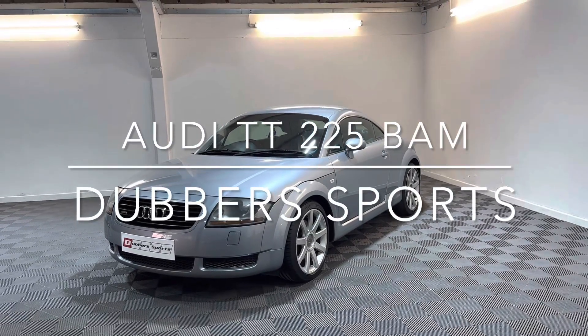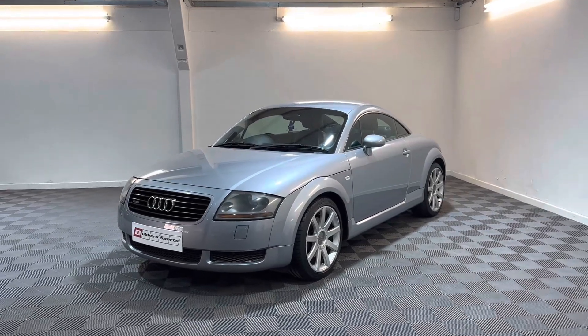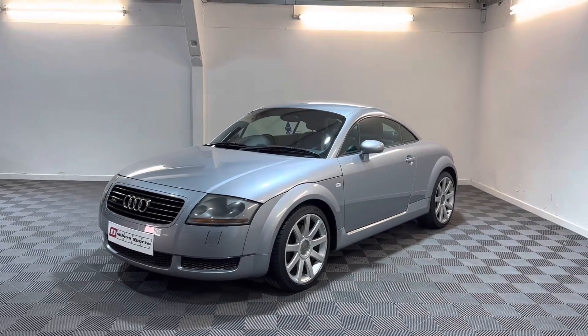Morning and thanks for watching this video from Dubbers Sports in Huddersfield. If you've watched our videos before or followed us, you'll know we do quite a lot of TTs.